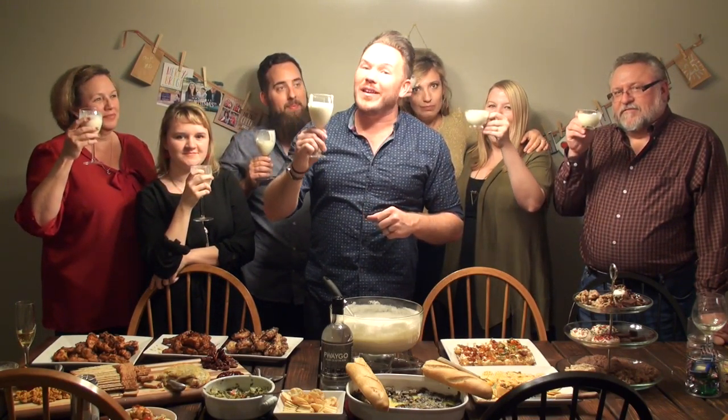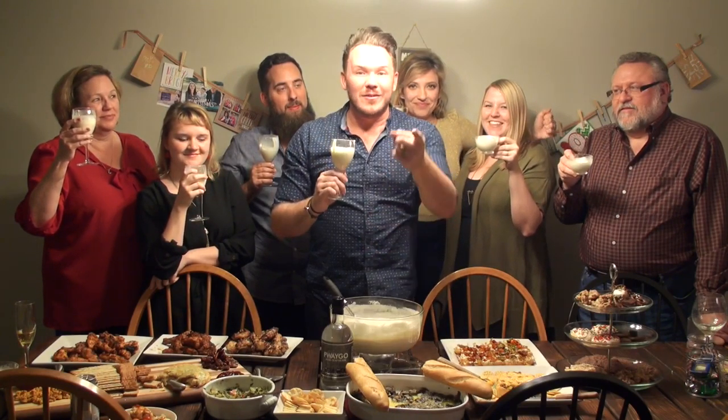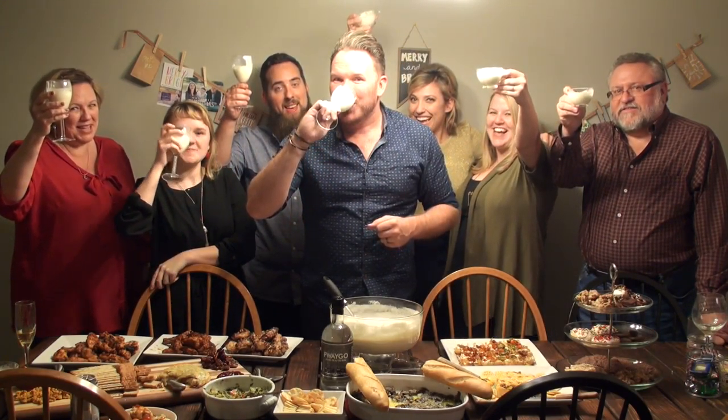Thank you again for joining me for day 44 of 50 Days of Fuego. Merry Christmas, and I hope you enjoy the eggnog. We'll see you tomorrow. Merry Christmas!